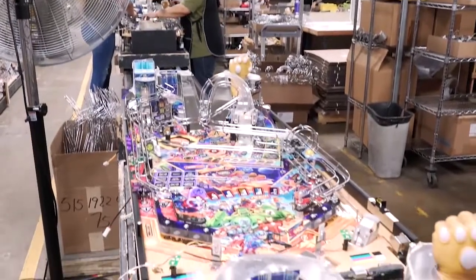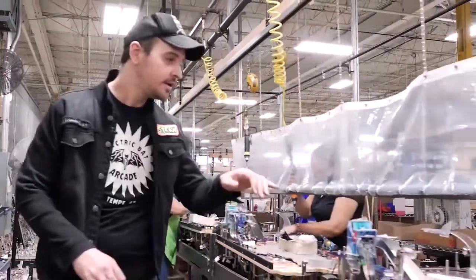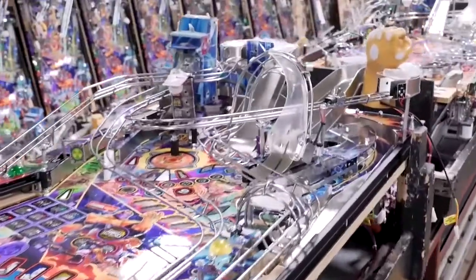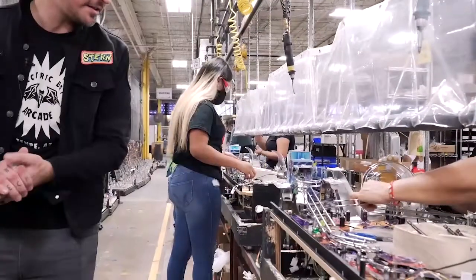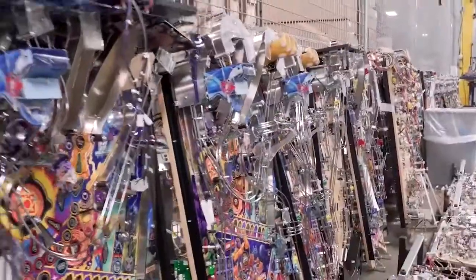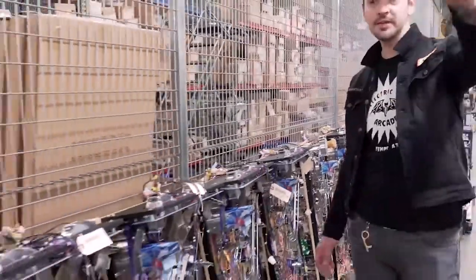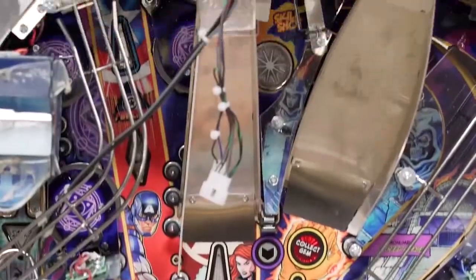Here you can see this part of the assembly line — we're putting on all the stuff on top: all the assemblies, all the ramps. Here's the Avengers tower that's been placed on. The flippers are going in, the Thanos glove has been procured and placed onto the play field, and wire forms and habit trails are also being added. Here you can see all of the finished play fields that have been assembled, ready to be tested on the rest of the assembly line inside of the cabinets.